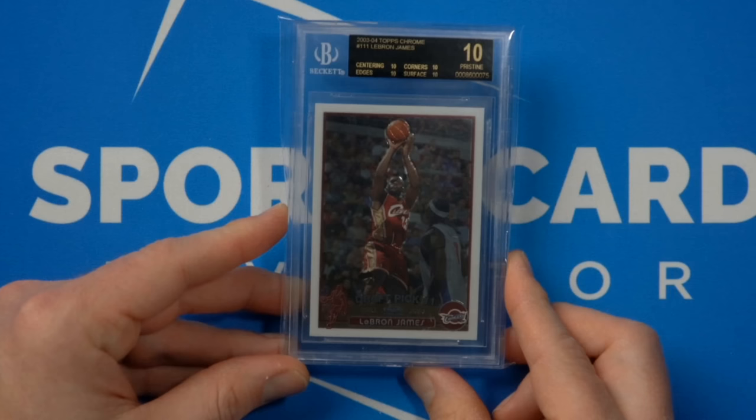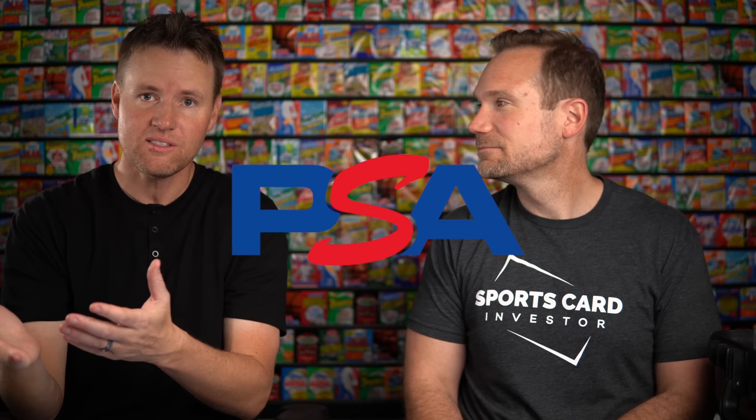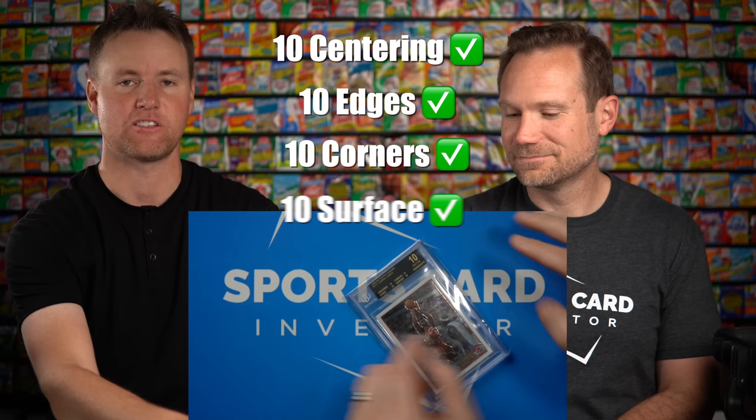How many of these are there? Very, very few — just a few in existence. This is the white, so it's the most basic version. It's the base Chrome rookie card with a black label 10. For those who don't know how the grading system works, PSA is one of the best and biggest ones — you get the biggest bang for your buck with a PSA 10 or 9. Beckett or BGS used to be really big about five years ago. The most valuable card you can get is the black label, which is the pristine 10.